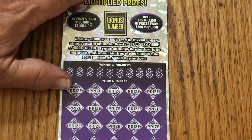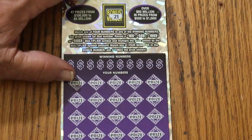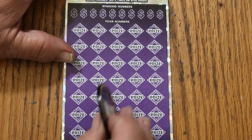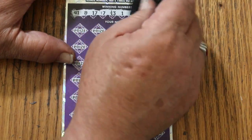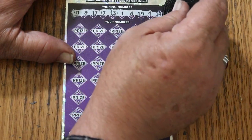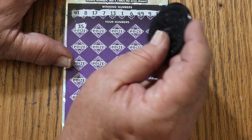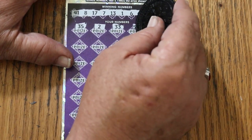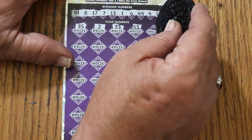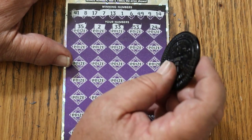Now it's down to this one. What are we going to get? Bonus number is going to be 21. Overall odds light is on. 41, 8, 17, 7, 13, 1, 6, 49, 9, and 14. 35. 2. 33. 53. 24. Nope. Nope.